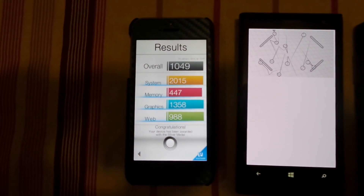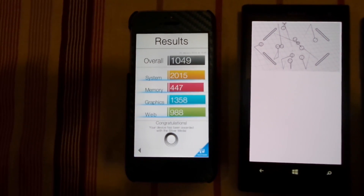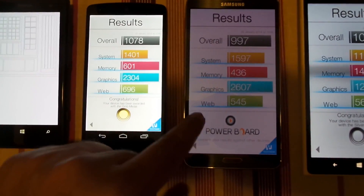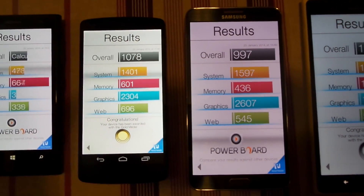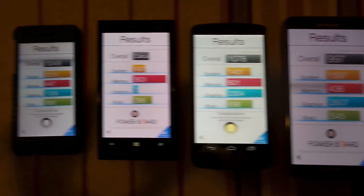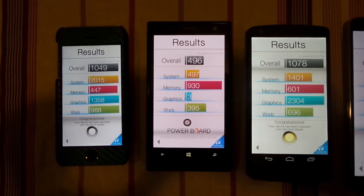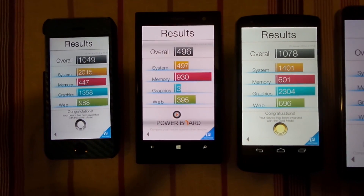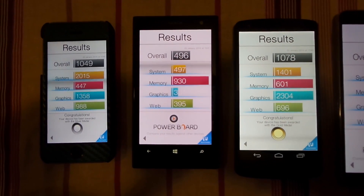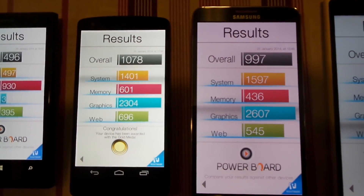Let's check the results. The iPhone 5s scored 1049 with a system score of 2015. The Nexus 5 actually scored pretty high at 1078 — higher than the iPhone 5s — but its system score is lower than the iPhone 5s. The Nexus 5's memory score and graphics performance are better, while its web performance is lower than the iPhone 5s.